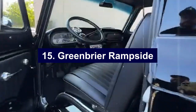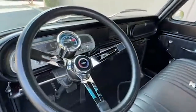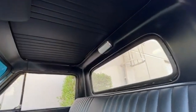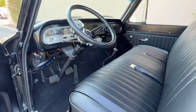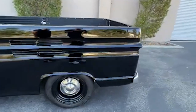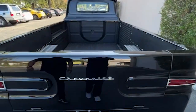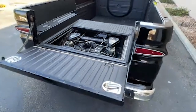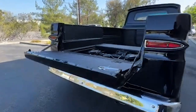Number fifteen: Greenbrier Ramside. The Chevrolet Greenbrier Ramside, introduced in the 1960s, stands out with its innovative side-loading ramp, making it incredibly convenient for loading and unloading heavy or awkward items. Built on the Corvair platform, the Ramside boasted a rear-mounted, air-cooled, flat-six engine, providing a low center of gravity and improved handling and stability. The Ramside's design was unconventional, with a focus on practicality and ease of use. Its unique side ramp was particularly beneficial for small businesses and people needing efficient cargo access. However, the Ramside's unconventional design also meant it faced competition from more traditional pickups, resulting in a relatively short production run. Today, the Greenbrier Ramside is a rare find, cherished by collectors for its distinctive design and historical significance.